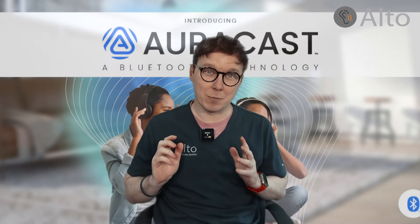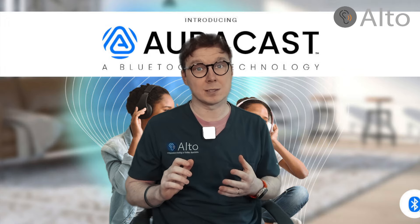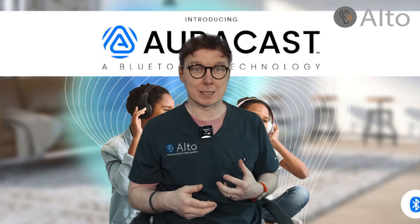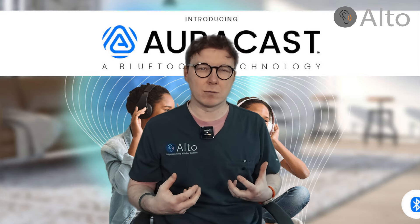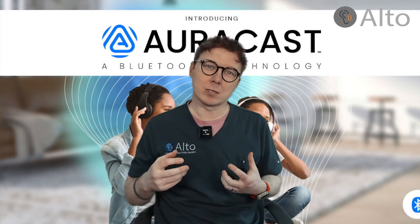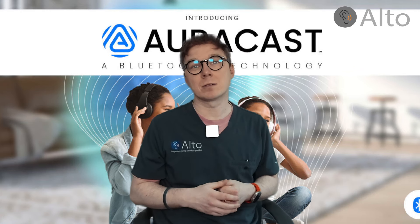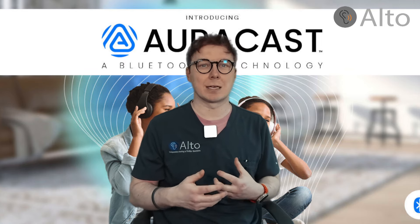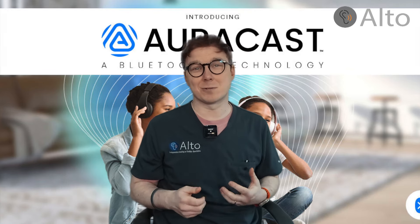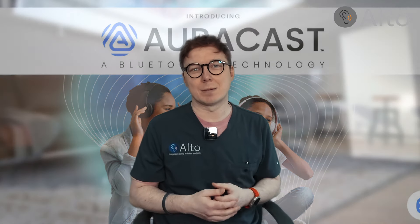The future of hearing aid technology holds even more promise with the development of Orocast Broadcast Audio. Orocast is set to revolutionise the way we connect in public spaces, allowing for a personal and immersive audio experience without the need for traditional loop systems. This technology will enable users to directly connect to audio sources in public venues, offering an individualised listening experience that adapts to their specific needs. The quality is also loads better, so this is exciting and I personally can't wait for this to become mainstream.